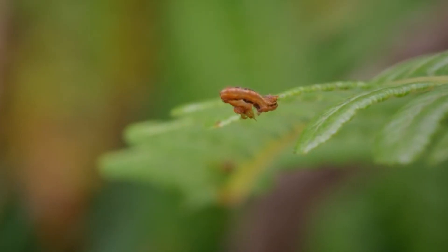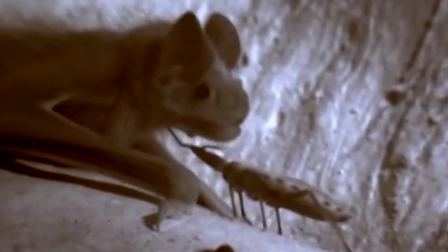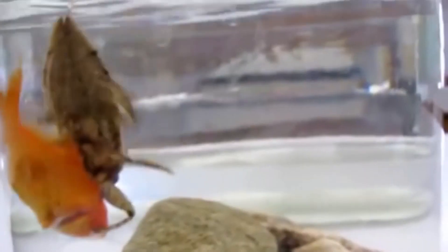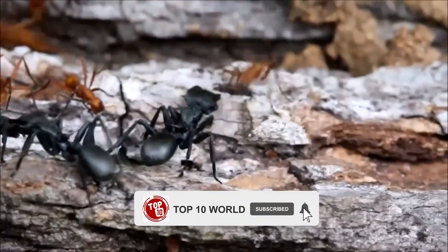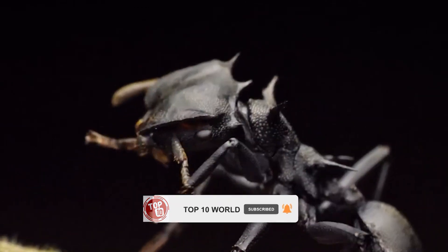So that was our list of the Top 10 Insects with Insane Hunting Skills. Which of these skills amazed you the most? Let us know in the comments below. Your suggestions play a vital role in helping us create better content, so don't forget to give your feedback. If you like our content, please share the video with your friends and subscribe to the channel. We'll see you in the next one — until then, peace.